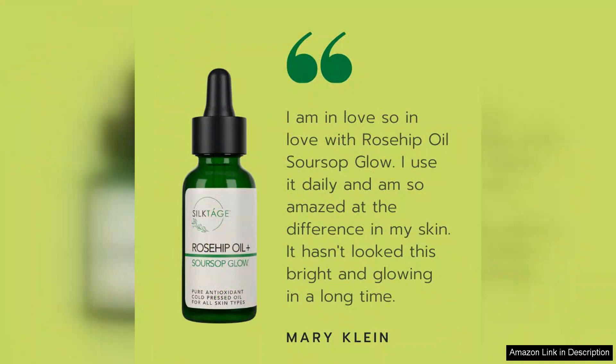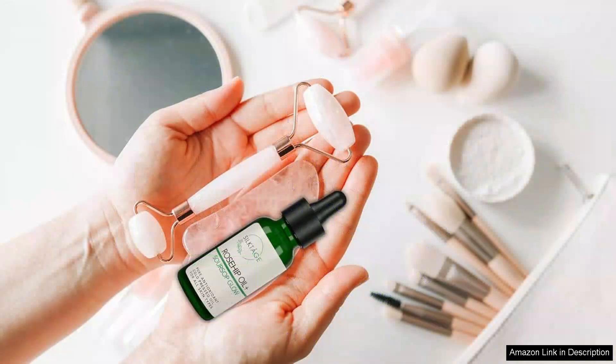I appreciate that Silktage prioritizes organic ingredients, making this a guilt-free addition to my skincare routine. The packaging is also worth mentioning — the glass dropper bottle not only looks elegant on my vanity, but also allows for precise application, ensuring I use just the right amount each time.